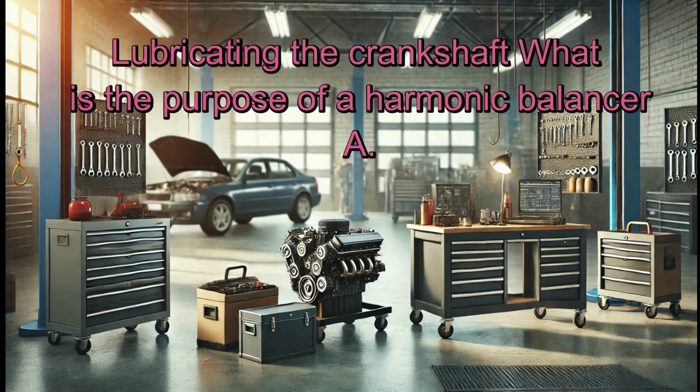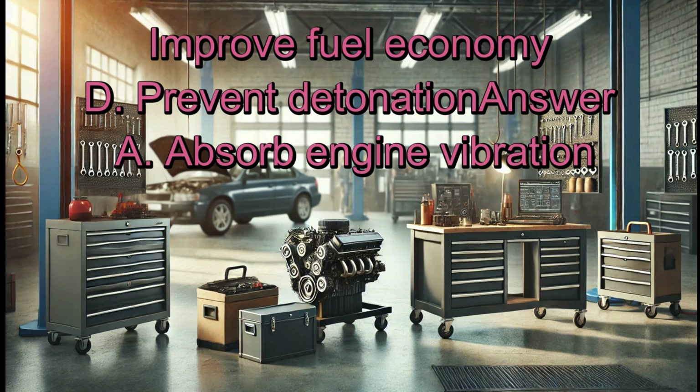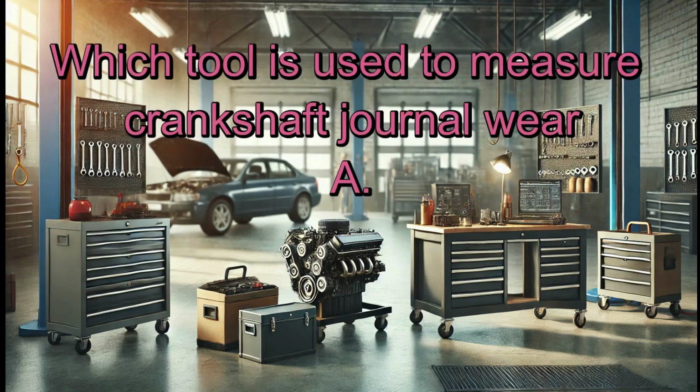What is the purpose of a harmonic balancer? A. Absorb engine vibration. B. Increase oil pressure. C. Improve fuel economy. D. Prevent detonation. Answer: A. Absorb engine vibration.